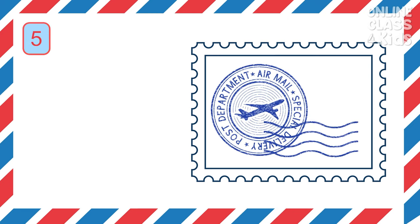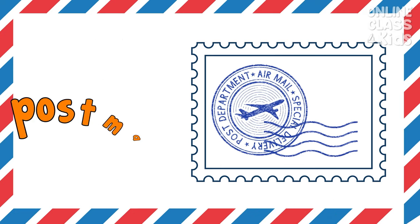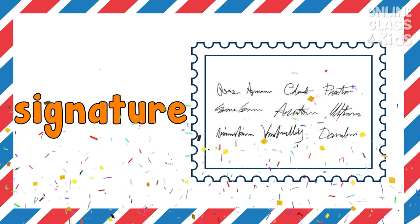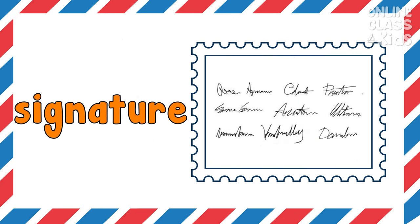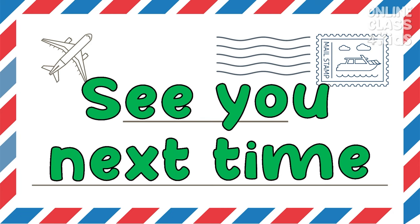It is a mark of information outside of an envelope. Correct, it's a postmark. It is a person's name written on a document as proof of identity. Correct, it's a signature. That's it for today, kids. I hope you learned a lot today. See you next time!